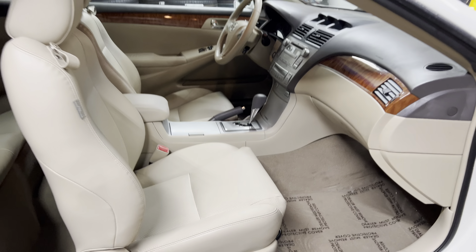You have all power options — windows, locks, mirrors. You also have a driver's side power seat as well as a power lumbar.